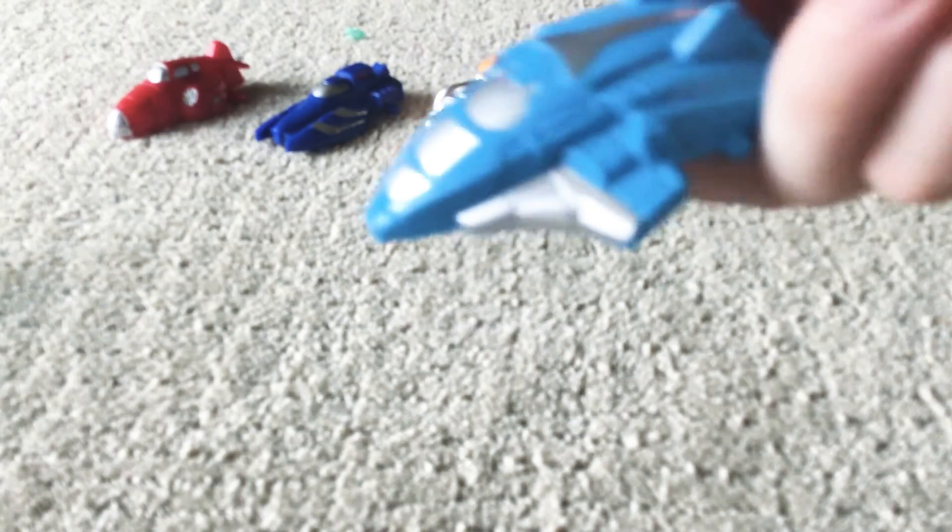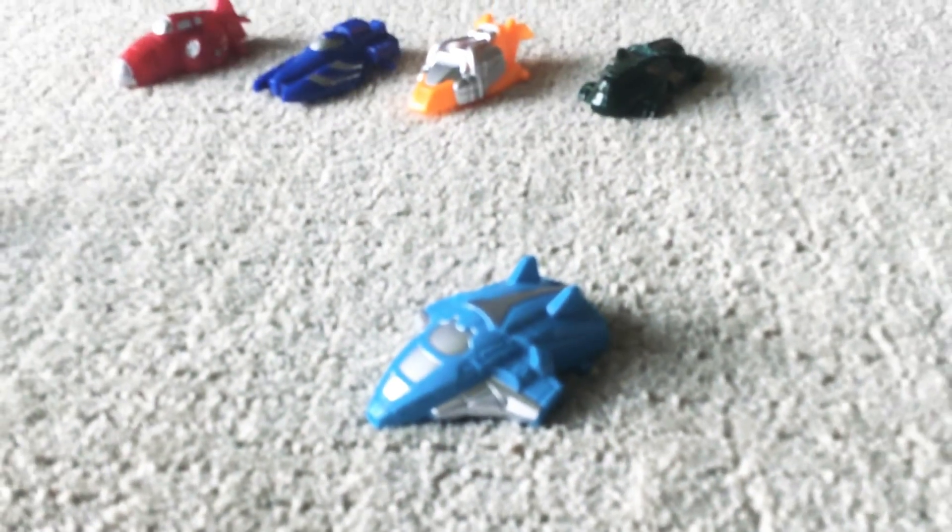Avengers Queen Jet. Look, this Queen Jet is amazing. Or I'll rename it — The Queen Jet. That's a real Queen Jet.